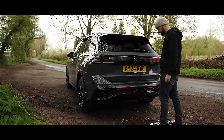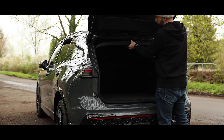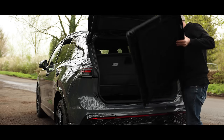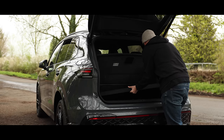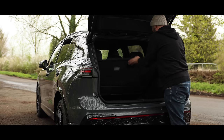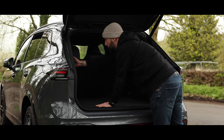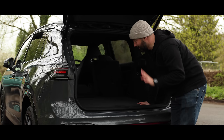Now the good thing about this model is that if you did want to put any larger bulkier items in the boot, the parcel shelf tucks away — and with some effort the seats fold forward using these levers, giving you acres and acres worth of space.